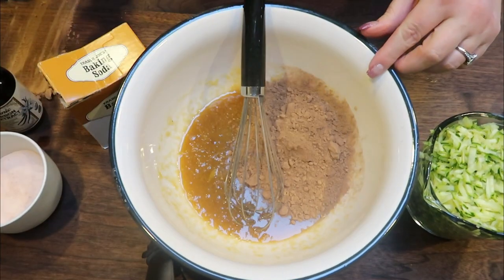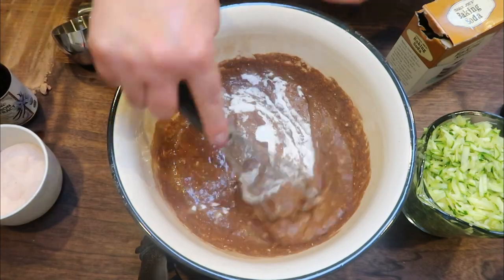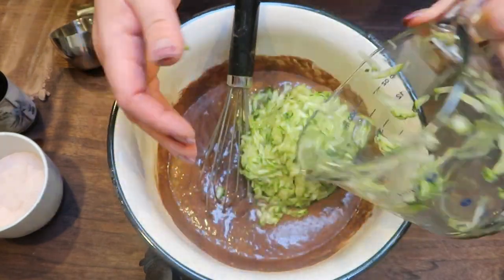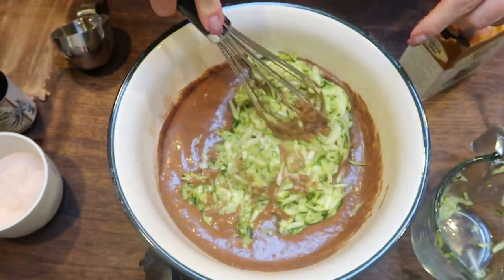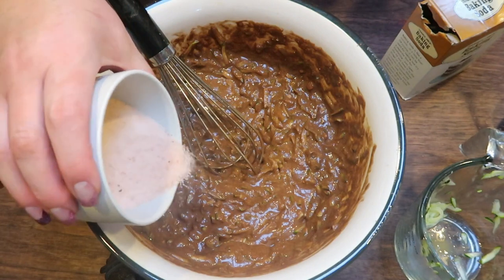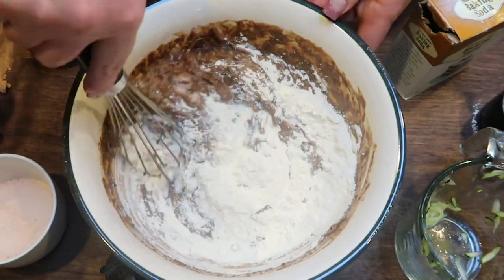Add in one half of a cup of cocoa powder and a pinch of salt, whisk until incorporated. Then add one and a half teaspoons of baking soda and whisk until incorporated. I have two cups of grated zucchini — I went ahead and squeezed out as much moisture as I could in a paper towel and then added it back into my measuring cup. Mix that in until fully combined. Lastly, add one cup of all purpose flour and stir until incorporated.